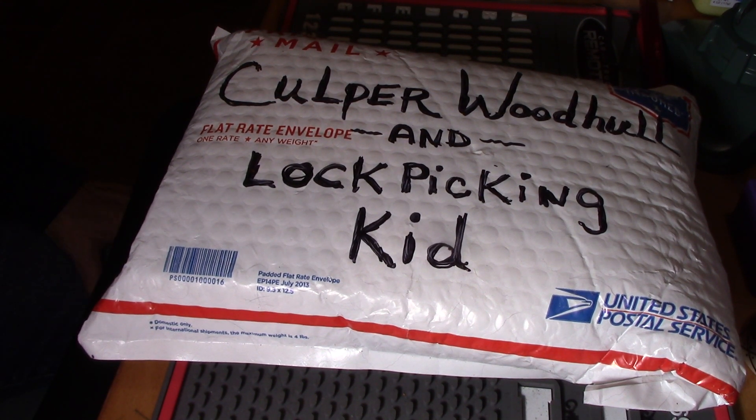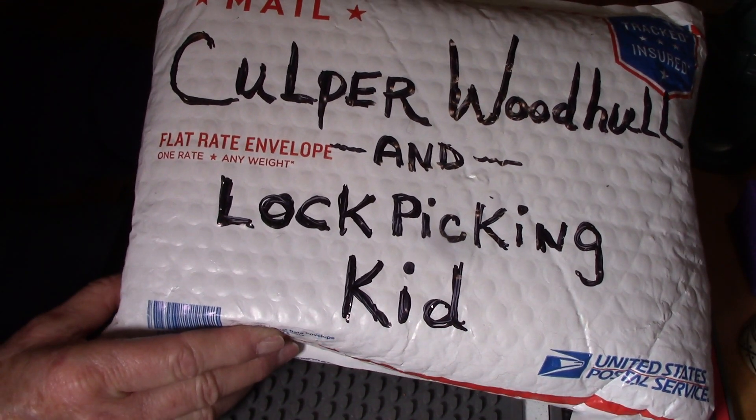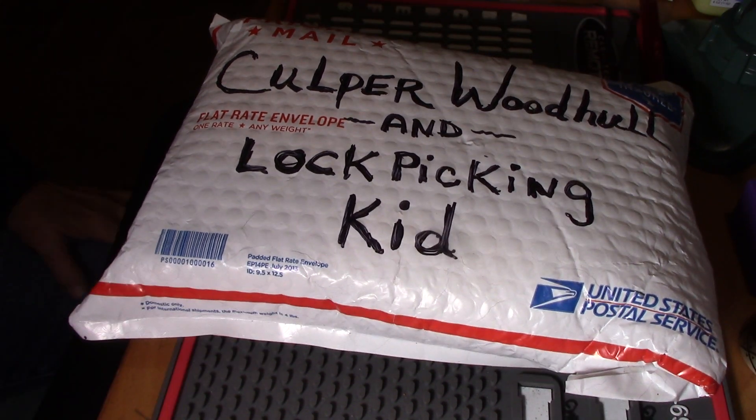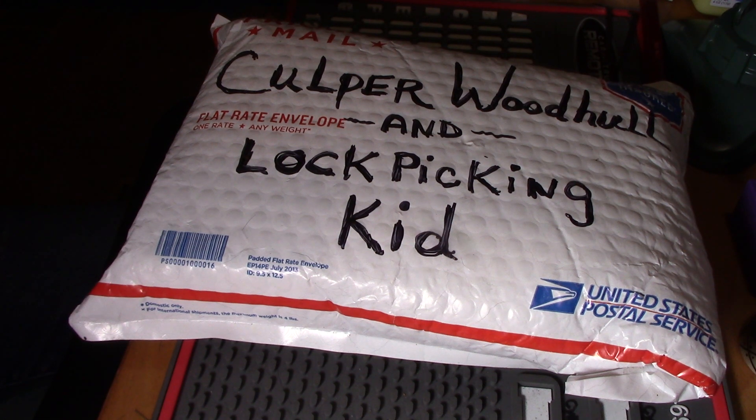Hello everyone. Welcome to Cherokee Lockpicking. Today I have a package from Culper Woodhull and Lockpicking Kid. A while back I had won their 100 subscriber giveaway — it's a pretty cool one. It's the lotto locks, one of every color, so that's cool. I'll be able to do a Lotto Lock Tuesday for a while and then I'll pass these on to some other lucky people.